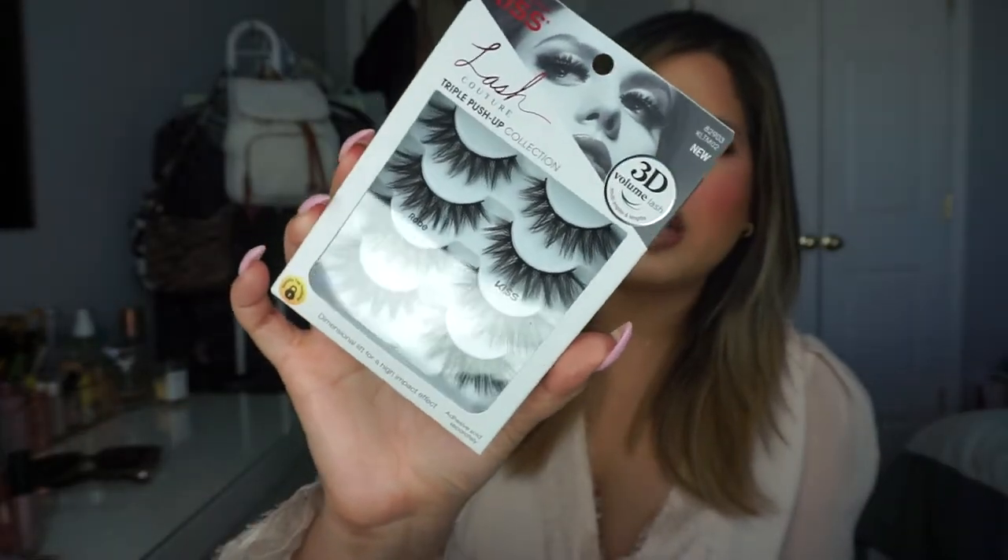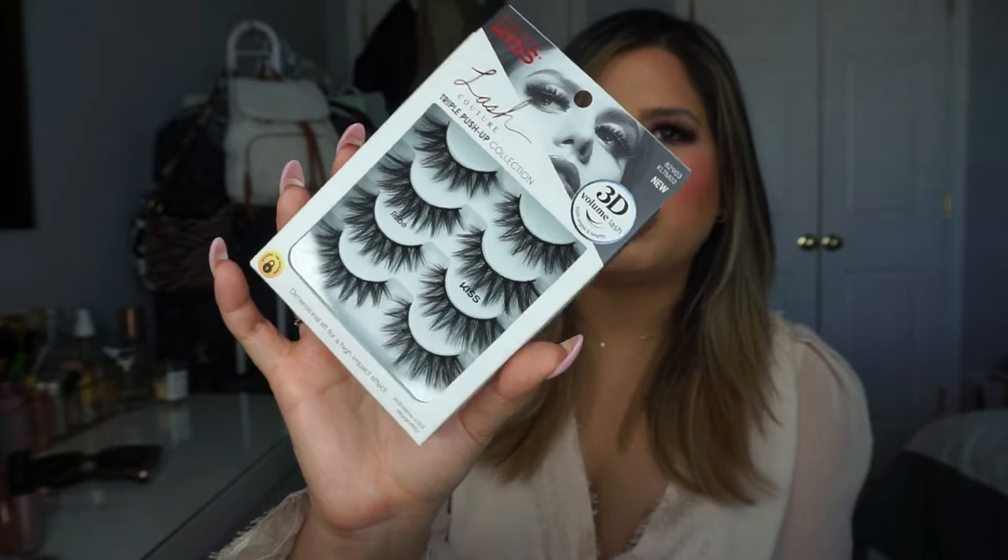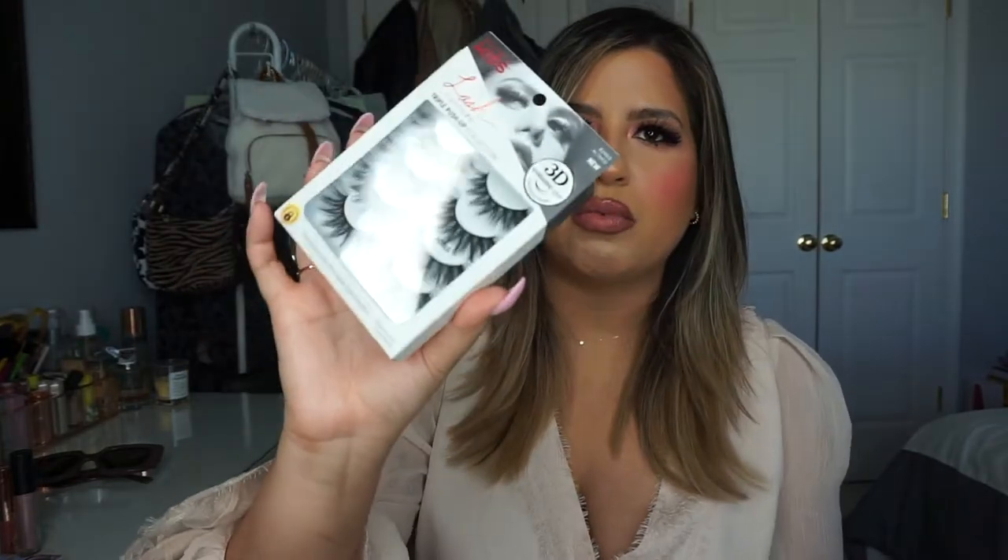I'm going to start off with the Kiss lashes. I love Kiss lashes — I feel like they're just so natural and perfect for every day. They're very comfortable on the eye and it's very rare that I have to adjust them to my eye shape; they're usually just perfect to put on as is. I wanted to shout out a few that I recently picked up to try some newer styles. I picked up this one — it's called the Robe lash, from their 3D line. They have ones that are a little bit more dramatic and ones that are way more natural, so it just depends on what you're going for.